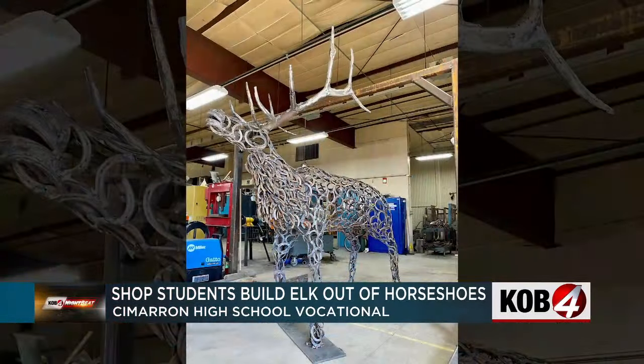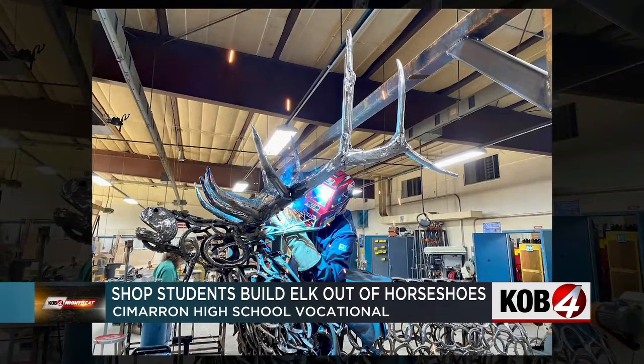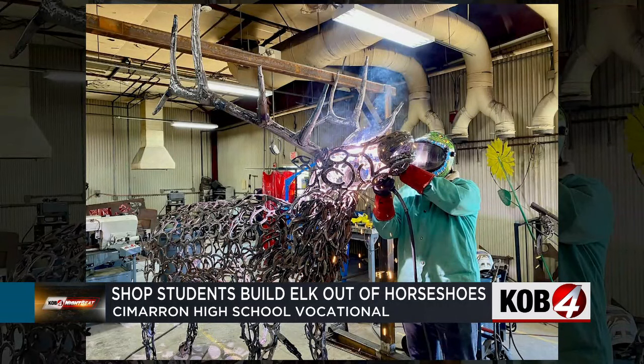The project began with a silhouette of an elk chalked onto the shop floor. Students then bent, cut, and welded more than 330 horseshoes together. The final size of the elk is over eight feet tall and nine feet wide. Its antlers are made out of weld pipe.